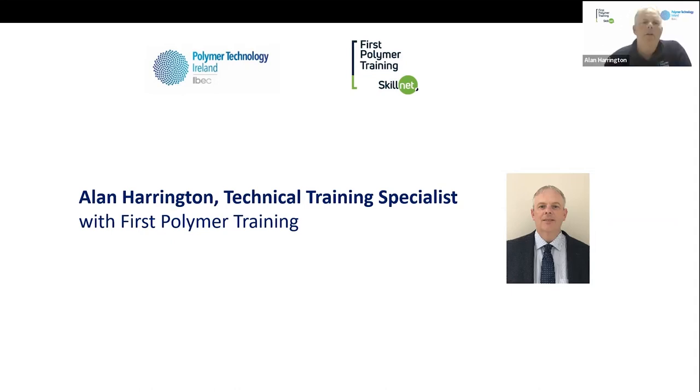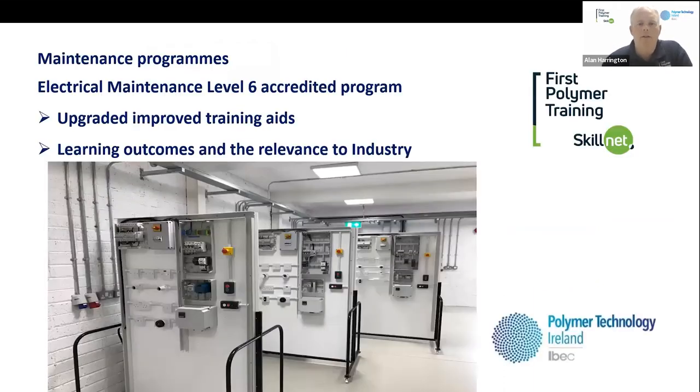Thanks to Romina and TUS for giving us this platform. My name is Alan Harrington and I'm the newest member of First Polymer Training, started in July 2020. My role here is technical training specialist — primarily working with industry to assess training needs and design training programmes for them. I have over 20 years of experience in the polymer processing sector, about 17 of those with Medtronic, and have worked in various areas including production, the tool room, R&D, and engineering functions.